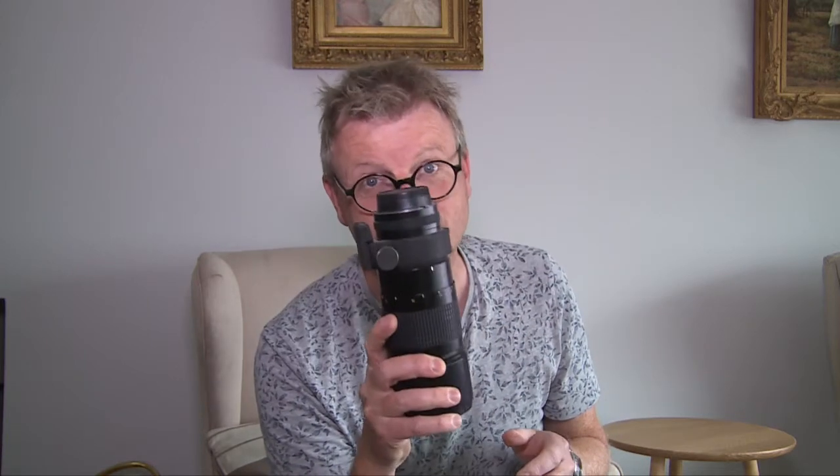I think to myself: can a manual focus lens like this cut it today, or should I put it back in the cupboard and forget it for another 20 years? First things first — the elephant in the room. This is not a lightweight bit of kit, but if you're up for the challenge of hauling a back-bending 300mm around with you on your travels, your efforts might just be rewarded.